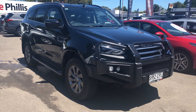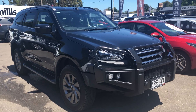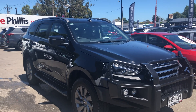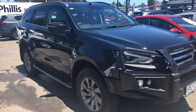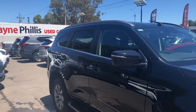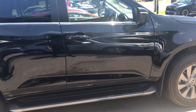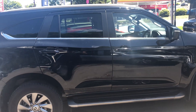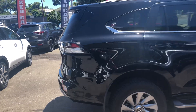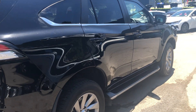G'day, Todd from Wayne Phyllis Kia just running through the video of the MUX for you. We're on the outside of the vehicle and then we'll cover the inside. I apologize the car has not been detailed. It has been through its safety inspection and come through fine — obviously a fairly new car so it's got no outstanding issues whatsoever. The car has full service history and as you can see the paintwork on the car is excellent.